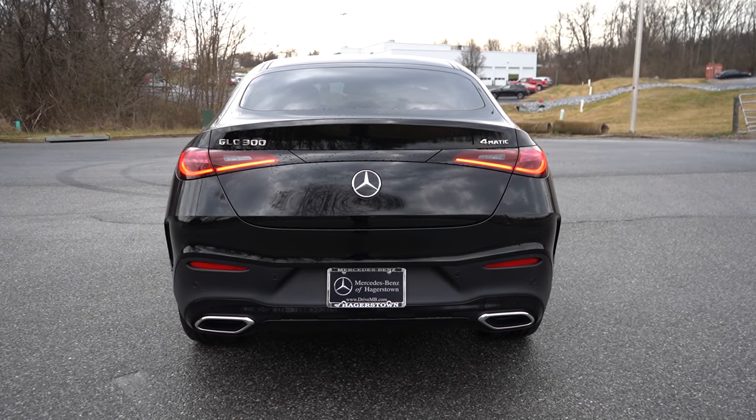On safety — the non-coupe GLC is an IIHS Top Safety Pick; the coupe version hasn't been tested yet, but it's likely similar. Standard safety features include front, side, and side curtain airbags, a driver's knee airbag, LATCH anchors for rear car seats, rear child door locks, and tire pressure monitoring. Also standard: Active Brake Assist, Mercedes-Benz Emergency Call, Blind Spot Assist with exit warning, Attention Assist, Crosswind Assist, and PARKTRONIC with Active Parking Assist.